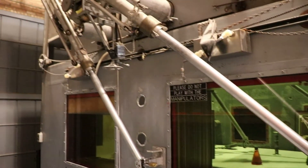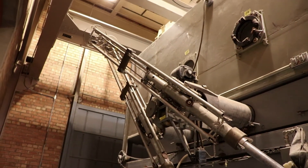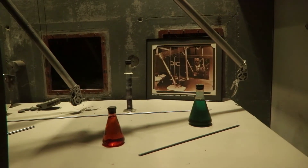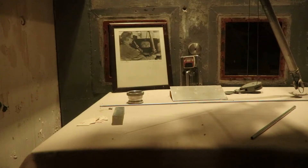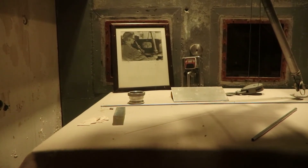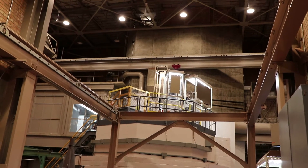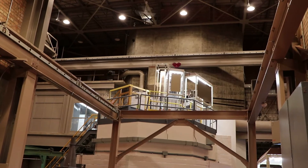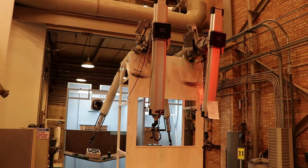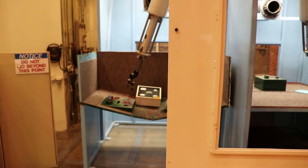Right next to it is the hot cell — they would use these big mechanical arms to inspect and repair all the radioactive material. To protect from radiation, there are 34-layer windows and the walls have a thickness of 39 inches. This is an actual manipulator used in a hot cell at a different plant years after EBR-1, but you can actually try this one out — though not with highly radioactive materials.